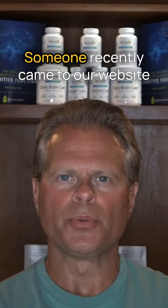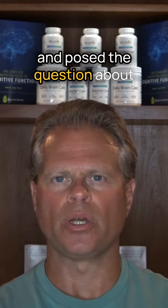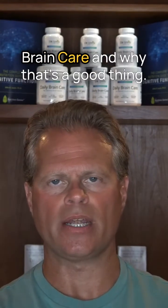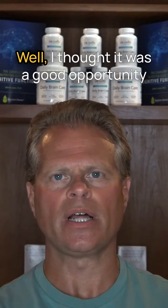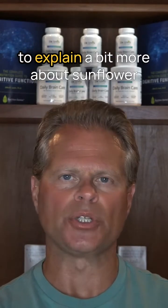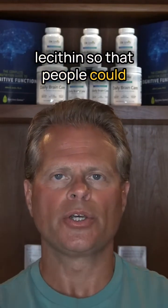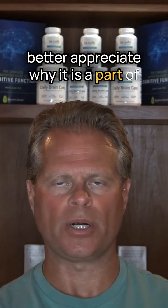Hey, this is Dr. John Lewis from Dr. Lewis Nutrition. Someone recently came to our website and posed the question about sunflower lecithin and its use in daily brain care and why that's a good thing. I thought it was a good opportunity to explain a bit more about sunflower lecithin so that people could better appreciate why it is a part of this formulation.